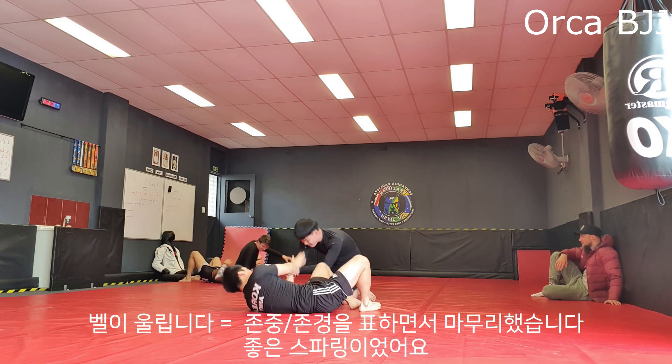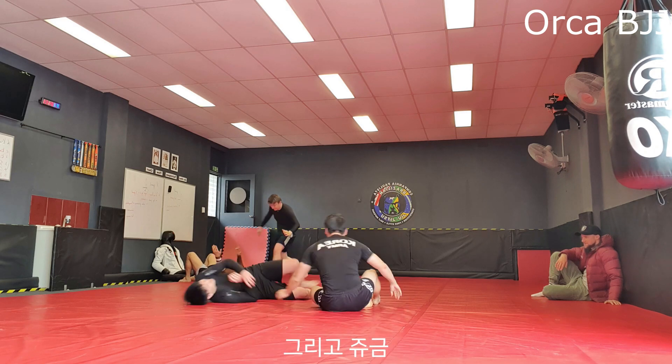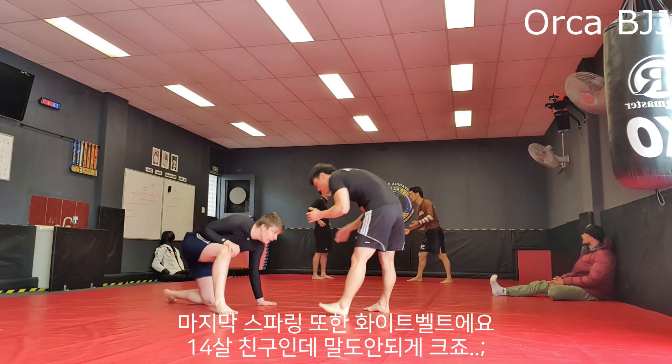There goes the bell, respect at the end — excellent roll.